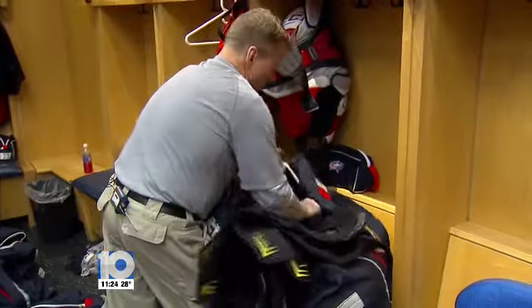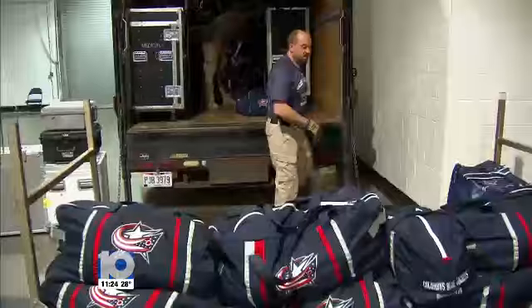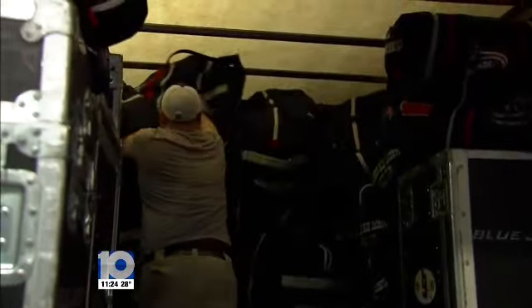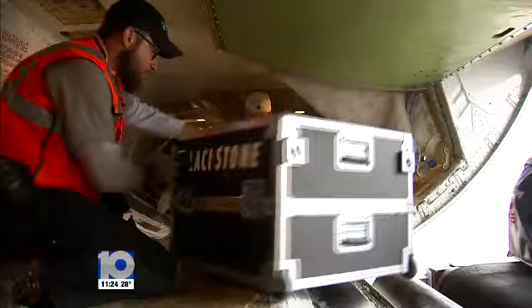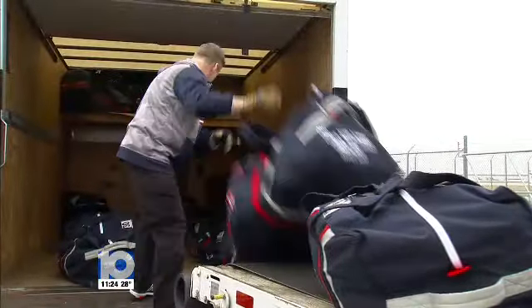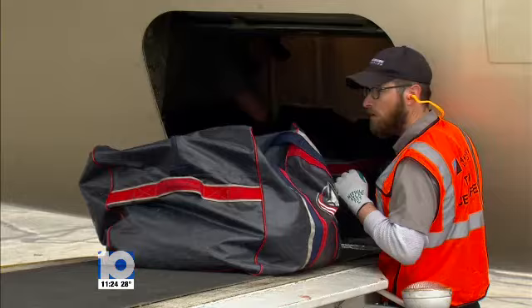Leroy and his crew not only have to be focused during the packing process, but they have to physically be in good shape. Loading trunks and bags on a truck, then onto a plane, isn't light work. But in the end, all that manual labor and time that goes into getting the Jackets road ready is worth it.